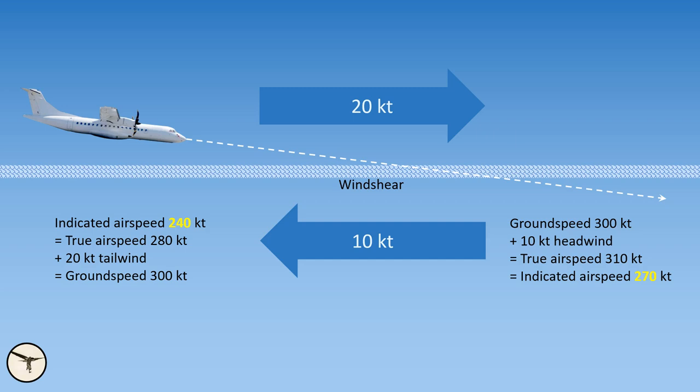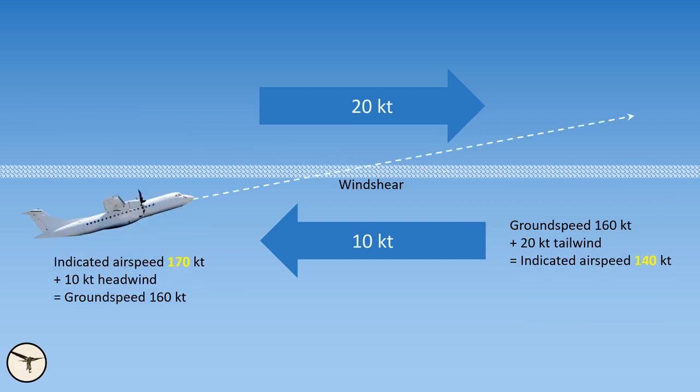A wind shear is defined as a sudden change in wind speed or direction over a relatively short distance in the atmosphere. For example, if you are descending and have a tailwind and then encounter an air mass with headwind, the airspeed will increase because of the inertia of the aircraft. Or, if the aircraft is climbing in a headwind and then encounters tailwind, the airspeed will decrease. Large, heavy aircraft are more sensitive to those changes because they have high energy. Light aircraft are less sensitive because they will adapt more easily to the new situation.